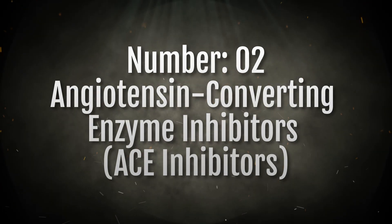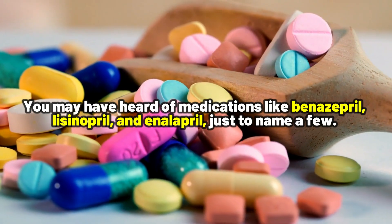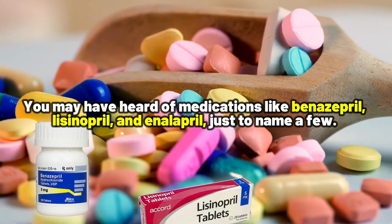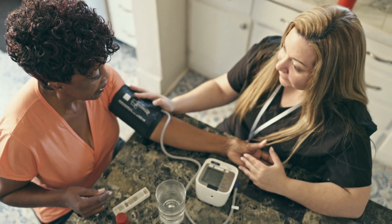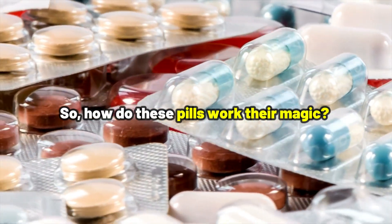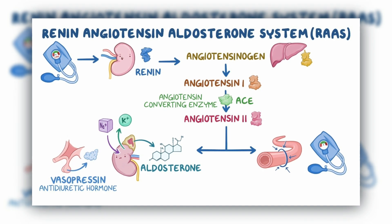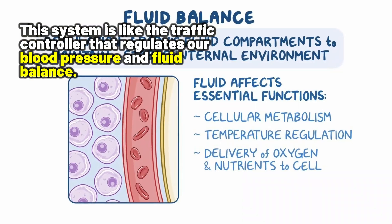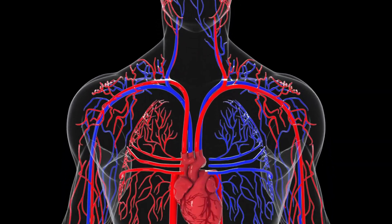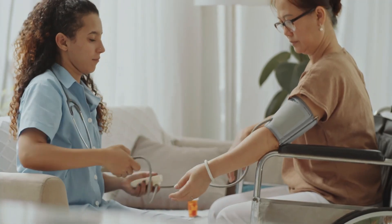Number two: Angiotensin Converting Enzyme Inhibitors. You may have heard of medications like benazepril, lisinopril, and enalapril, just to name a few. These are ACE inhibitors and are widely used for high blood pressure, chronic kidney disease, and heart failure. ACE inhibitors target a specific enzyme in our renin-angiotensin system — a system that acts like the traffic controller regulating our blood pressure and fluid balance. By doing this, they help relax your blood vessels, making it easier for your heart to pump blood and, in turn, lower your blood pressure.